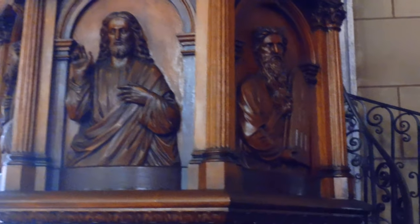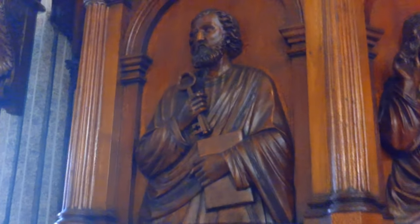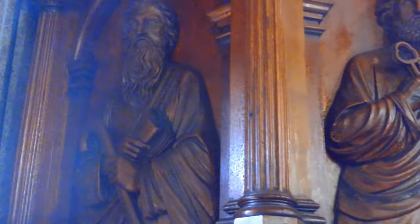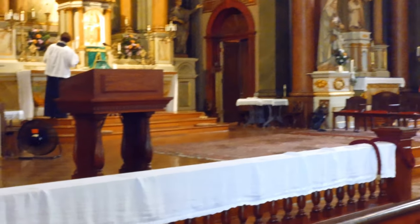Over here is the old-school lectern. We have Jesus, Moses on the other side, St. Peter, and I'm not certain who this fourth figure is. I'm going to throw my money at either Abraham or Elijah, but if somebody knows better than me, please correct me in the comments.